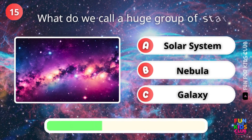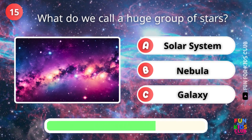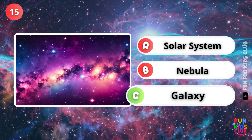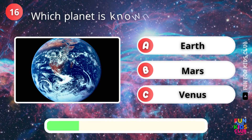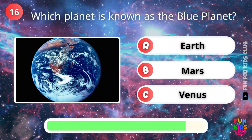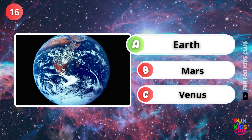What do we call a huge group of stars? That's right, a galaxy. Which planet is known as the blue planet? Exactly, Earth.